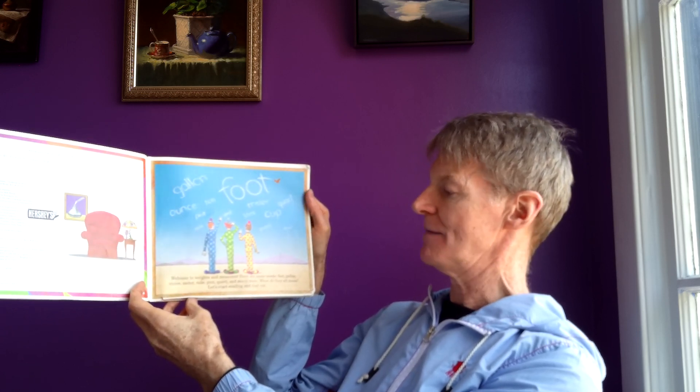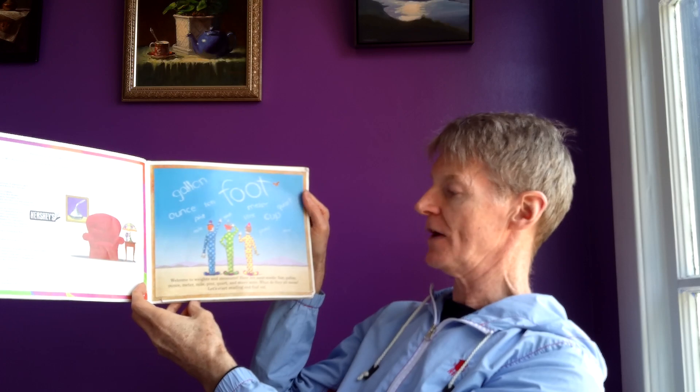Here are some words: foot, gallon, ounce, meter, mile, pint, quart, and many more. What do they all mean? Let's start reading and find out.